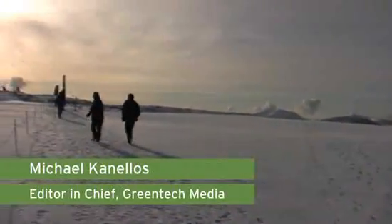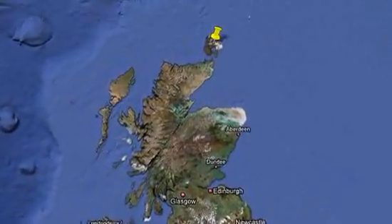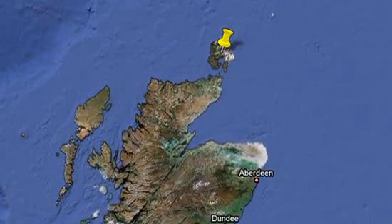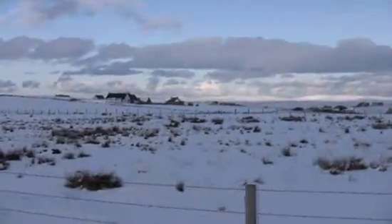Michael Kanellis for Greentech Media here, and I'm in Kirkwall, Scotland. It's the informal capital of the Orkney Islands, a group of islands just north of the land mass of the United Kingdom. It's an isolated area — only 20,000 people live on these islands, and 10,000 of them live in Kirkwall.